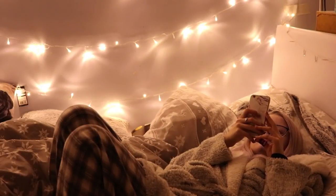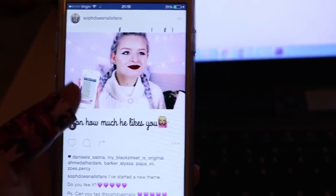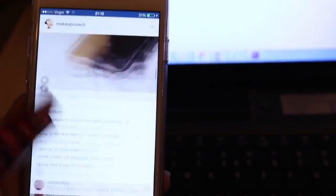Once I clean my teeth I go and chill in my bed until it's time to sleep. I'll be on my phone checking Instagram, scrolling down my feed, liking loads and loads of pictures and just spending like five hours on Instagram.